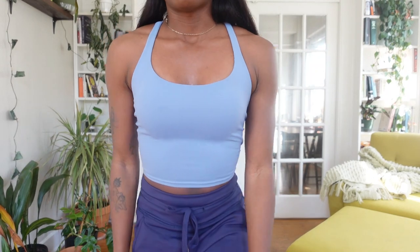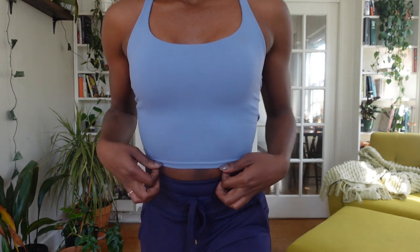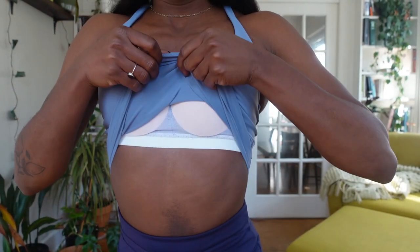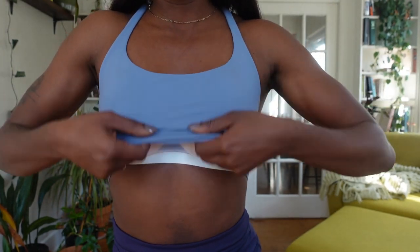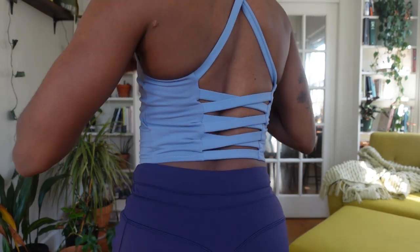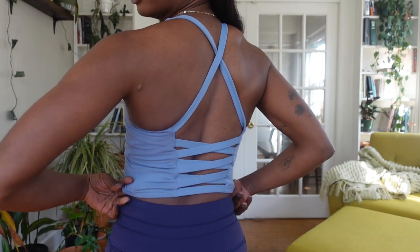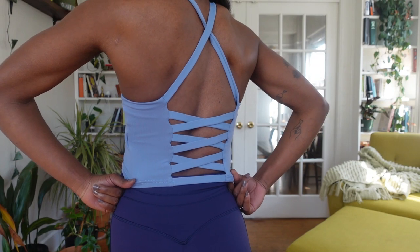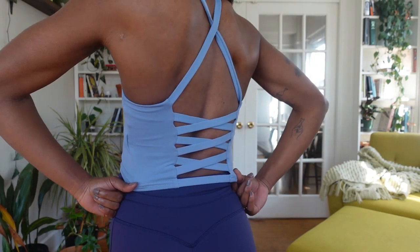My first outfit got deleted from my camera, but coincidentally I'm already wearing it today to go for a walk. Up top I'm wearing a crisscross tank in the color Serenity — a very pretty blue color with nice thick straps. There's a built-in bra with bra pads, and the back features a crossover detail with crisscross straps all the way down — it reminds me of a corset, it's very pretty.